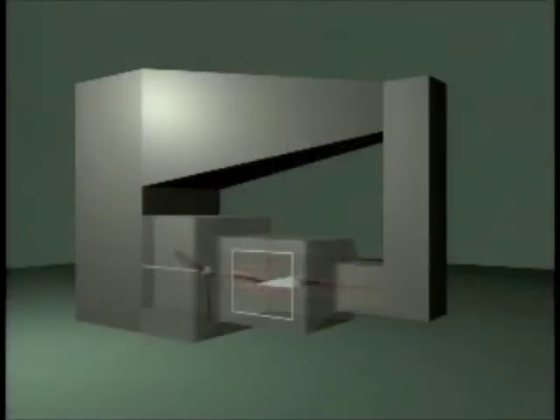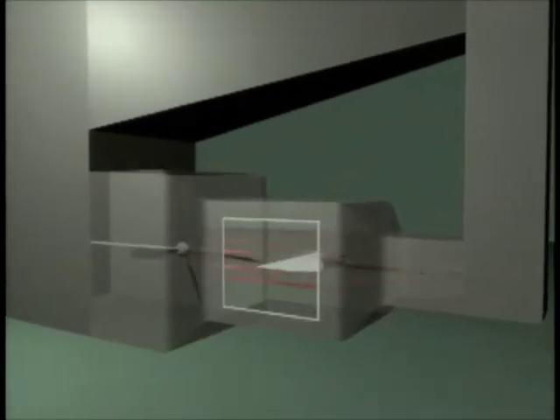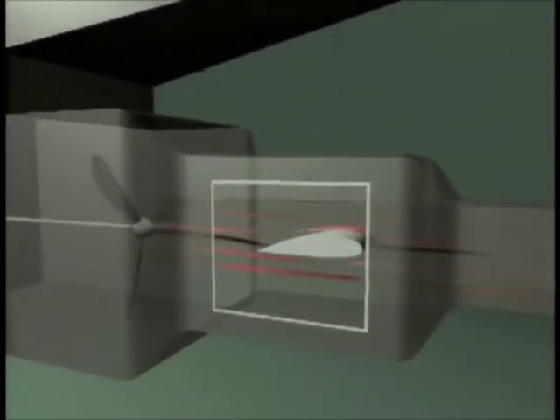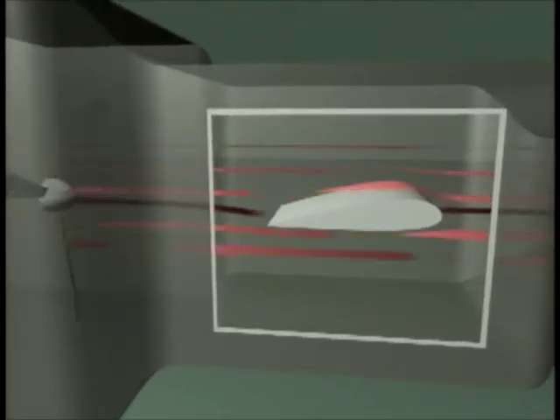The wind tunnel is the fundamental tool for understanding flight. It's an enclosed passageway in which air is driven through a test section where a model or part is mounted for testing. How the model behaves in onrushing air is measured using precision instruments.